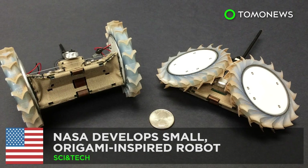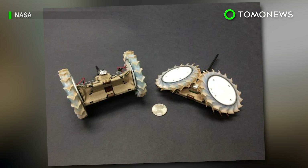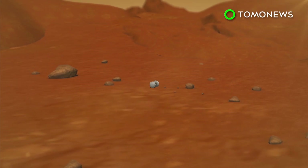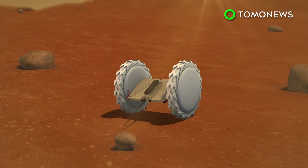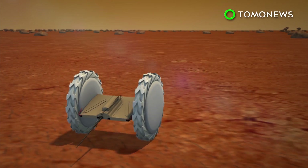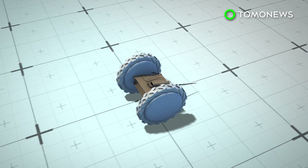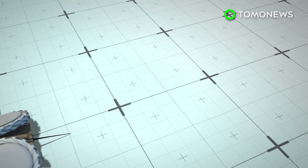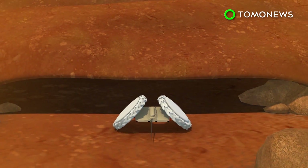NASA develops a small, origami-inspired robot. Future rovers sent to do some interplanetary exploration could have some tiny scouts along for the ride. NASA has designed an origami-inspired robot built to reach terrains and fit into places larger rovers cannot access. The pop-up flat-folding explorer robot, or PUFFER, is being developed at NASA's Jet Propulsion Laboratory in Pasadena, California.